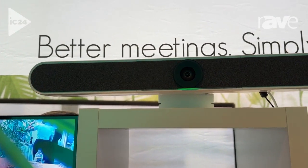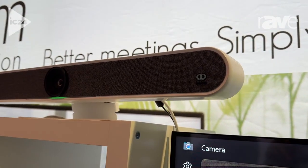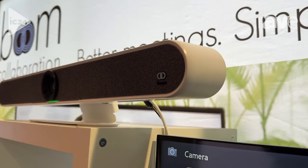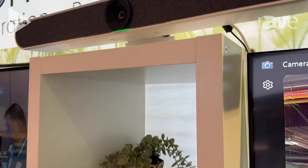It's available in both black and white. It's got a 4K lens, 120-degree field of view, auto-framing built into that camera, six beam-forming mics with a six-meter range, speaker tracking in those microphones, as well as two powerful 10-watt speakers.